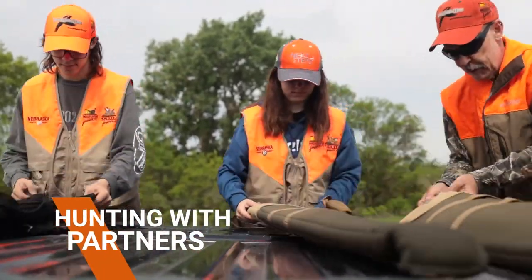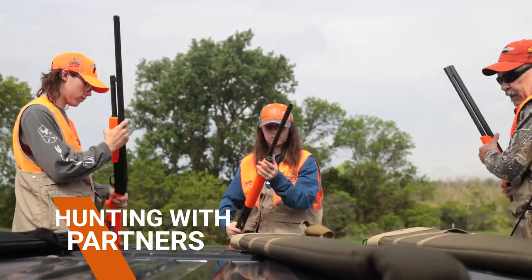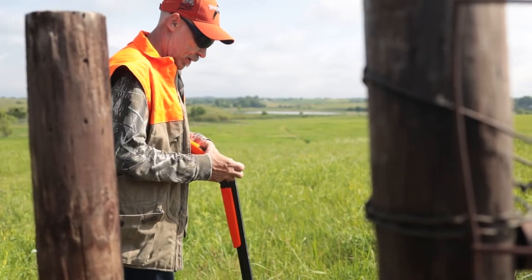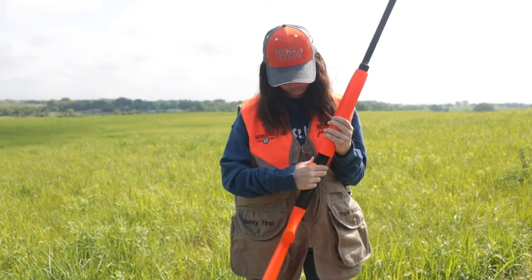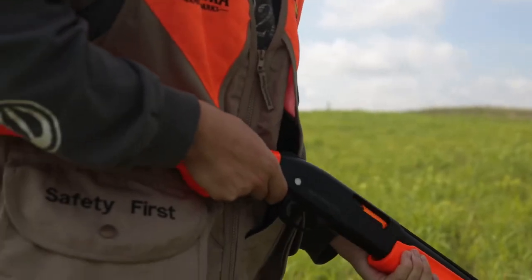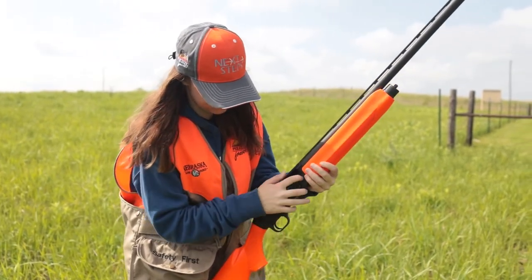Shotguns will remain unloaded and cased when not in use, especially for transportation. When you arrive at your designated field, you can remove the shotgun from the case. Ensure the chamber is open so everyone can see that the firearm is unloaded. You will not load your firearm until you are away from the vehicles, the road, and have safely crossed into the hunting field. Then your mentor will tell you to load your shotgun. The same rules follow for unloading when exiting the field. Your mentor will determine how many shots you can have loaded — no more than three, as that is the program requirement for safety in upland game bird hunting.